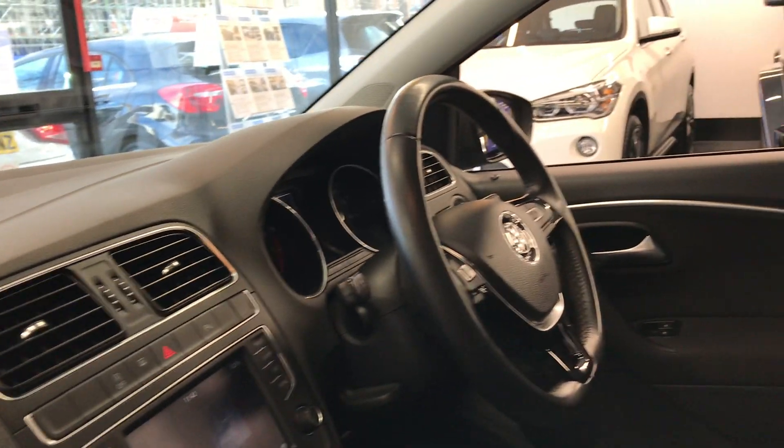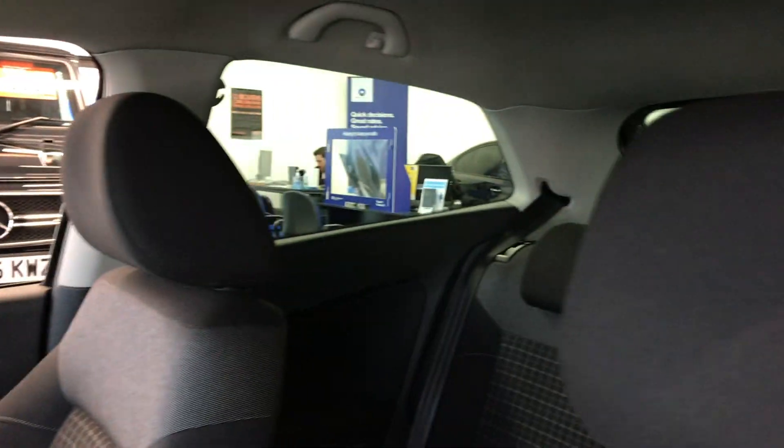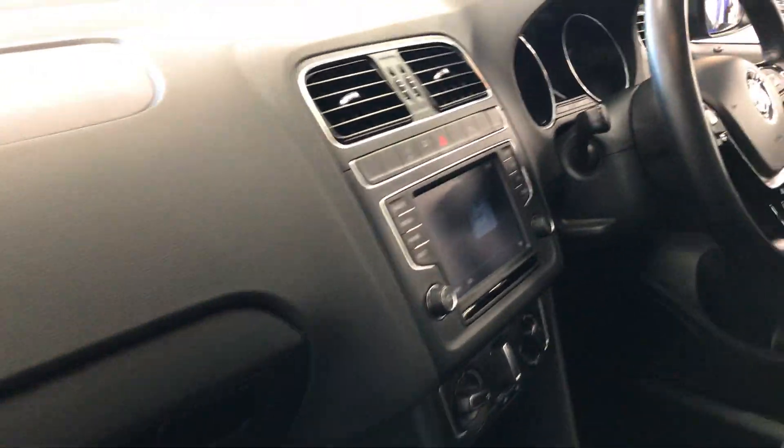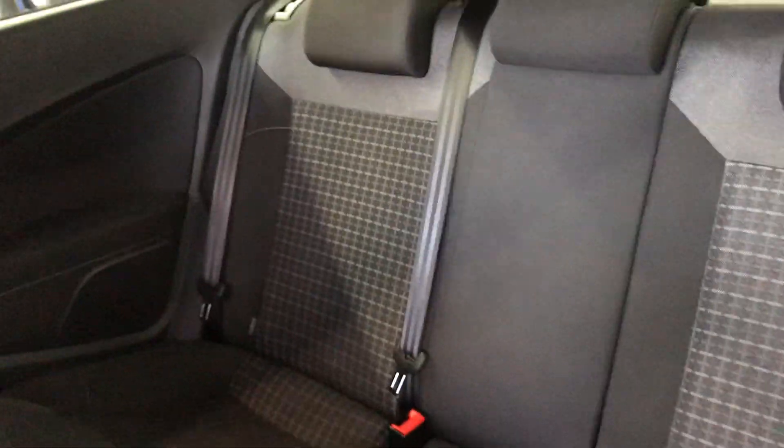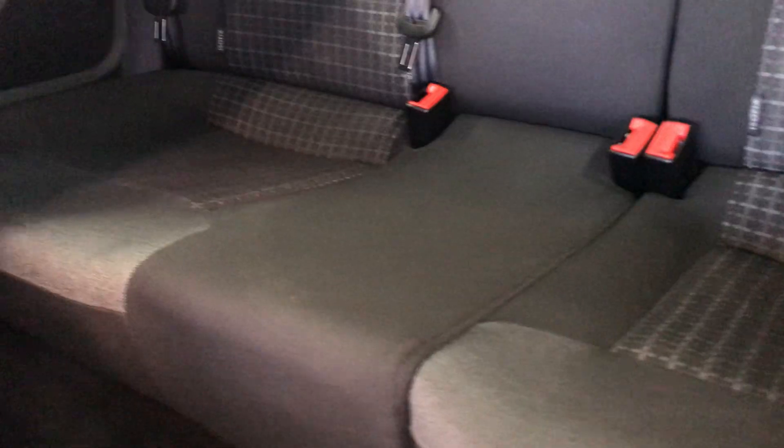Inside the car, it does have electric windows and it is nice and tidy. The car has been fully valeted by us. The seats are very nice and clean — no marks, no tears. The dash and screen also have no scratches. To access the back seats, there is a lever here — just push that up, very simple and easy. The back seats are also very nice and clean. It does have ISOFIX, a nice safety feature for children, as well as a cup holder at the back.